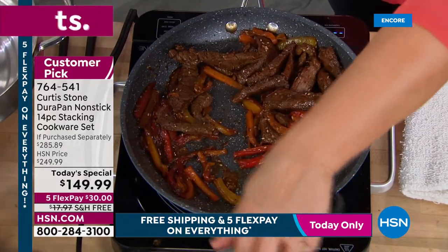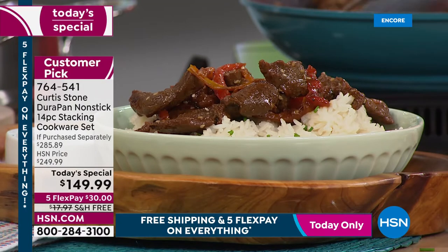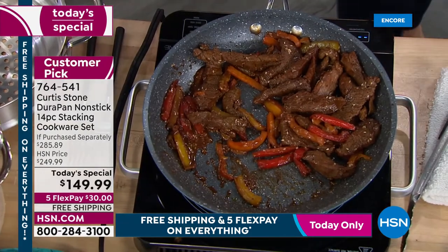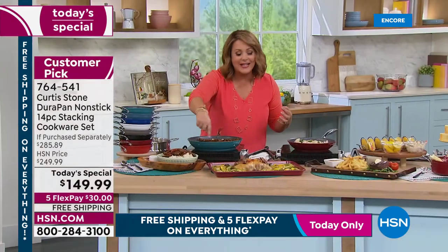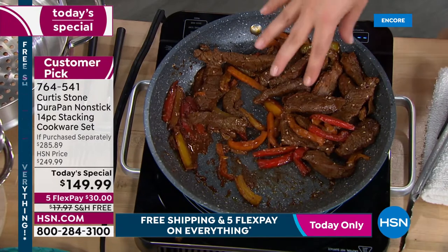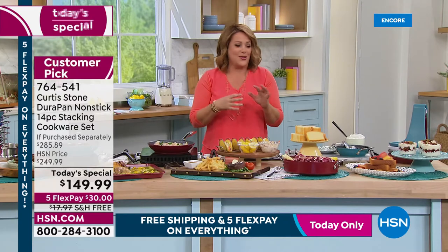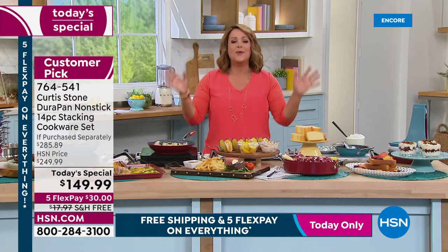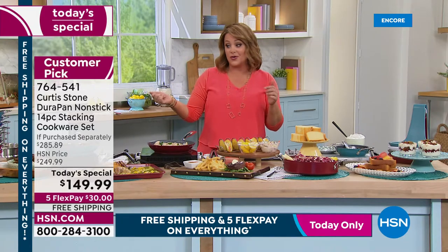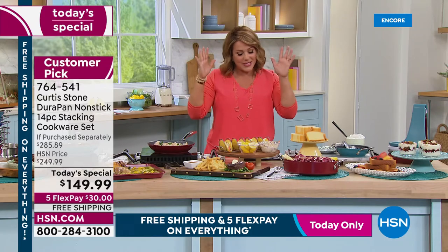Customers have called in amazed — they thought the pan would need to be soaked but nothing sticks. Bring your ooey-gooey caramel or whatever you're making. These go in the oven up to 450 degrees, they're compatible with all cooktops including induction — that's why they make a great gift for weddings or housewarmings.